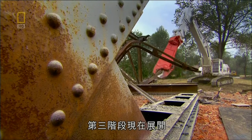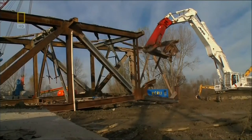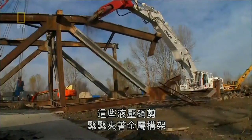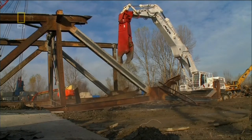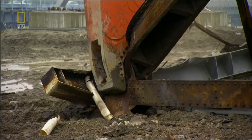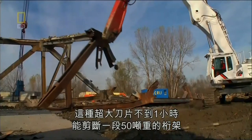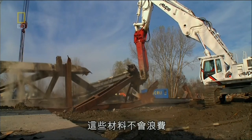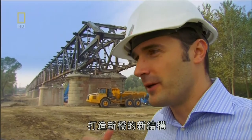Now stage three begins: the cut-up. Hydraulically powered steel shears clamp down on metal frames with more than 1,500 tons of cutting force. Monster blades like these can chop up a 50-ton piece of truss in less than an hour. And it won't go to waste — the steel will be sent to a steel mill and reused to build the new structures of the new bridge.